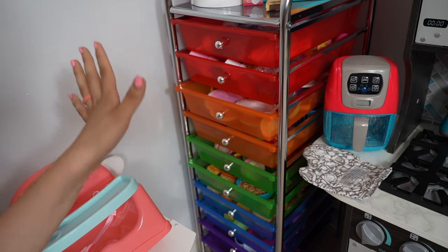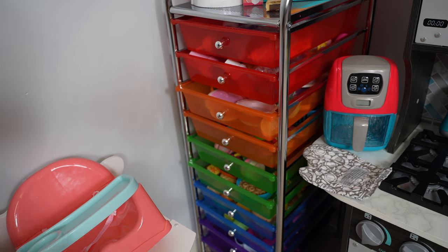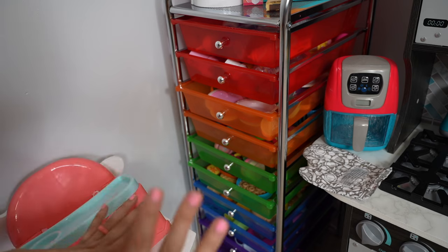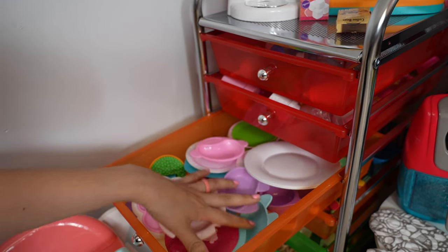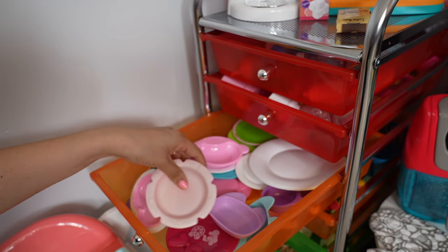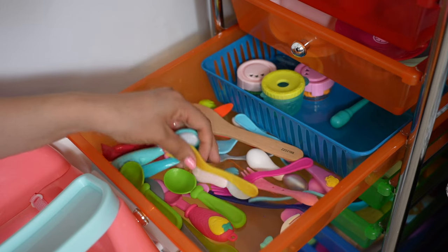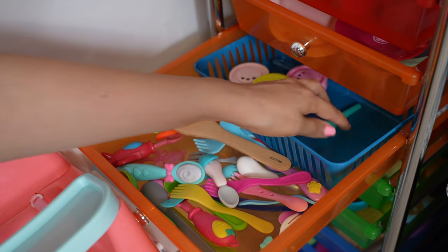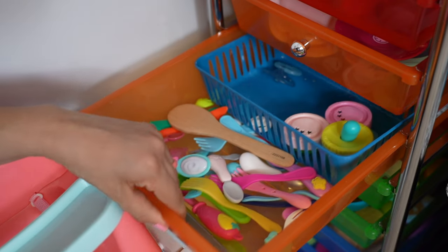Here I have a storage organizer and this is where I keep all the food and dishes that go in the kitchen. This just helps me keep everything organized. Here we have plates, lots of different spoons for the babies, a little medicine dropper, baby food, and some pacifiers.